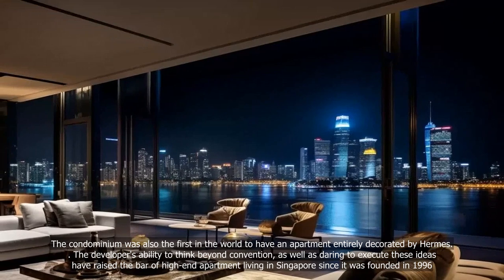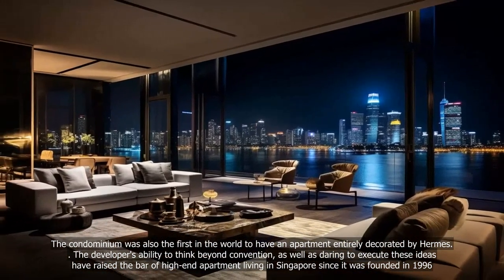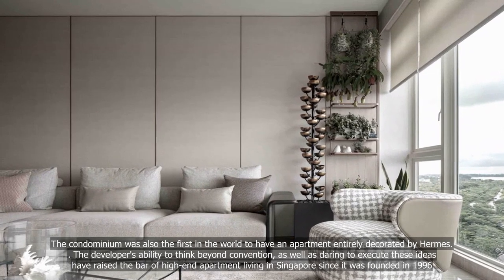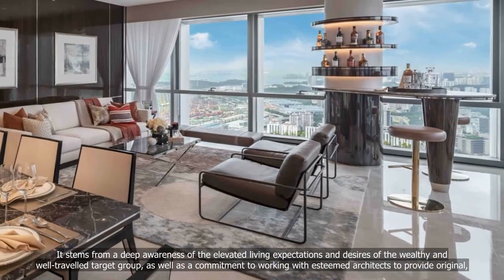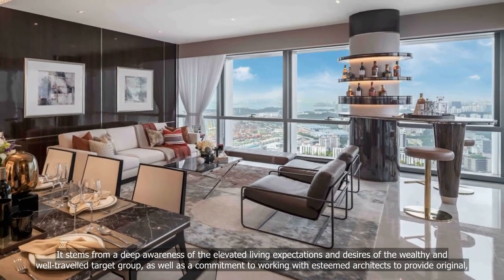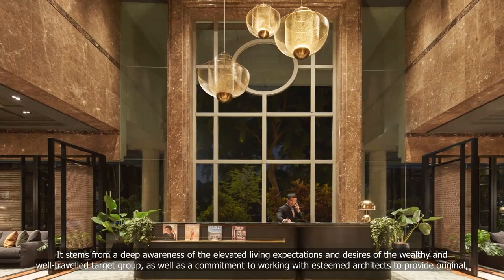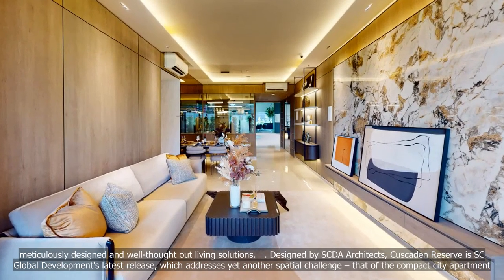The developer's ability to think beyond convention, as well as daring to execute these ideas, have raised the bar of high-end apartment living in Singapore since it was founded in 1996. It stems from a deep awareness of the elevated living expectations and desires of the wealthy and well-traveled target group, as well as a commitment to working with esteemed architects to provide original, meticulously designed and well-thought-out living solutions.